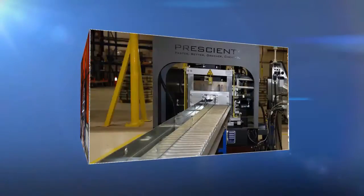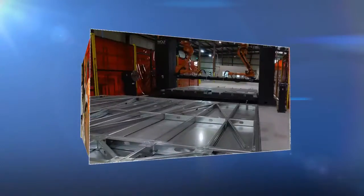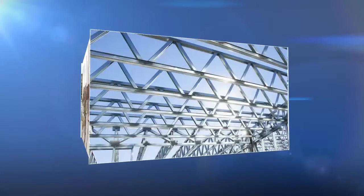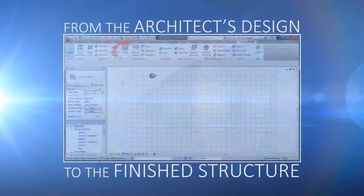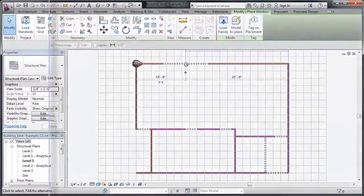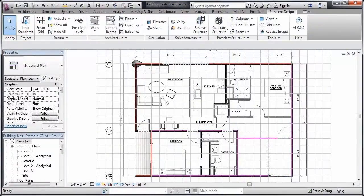Your structure is manufactured to very tight tolerances in our factory and built to that same level of precision on your site. Prescient's Autodesk Revit-based application automatically creates a 3D replica, or BIM model, of the structure.